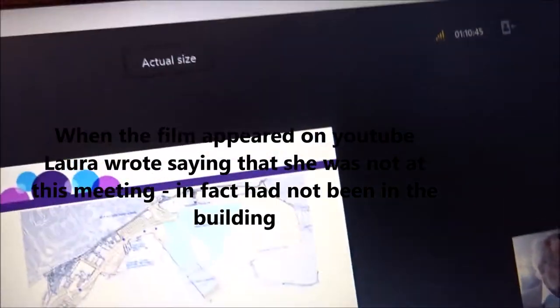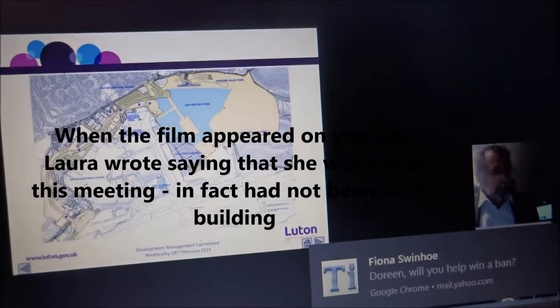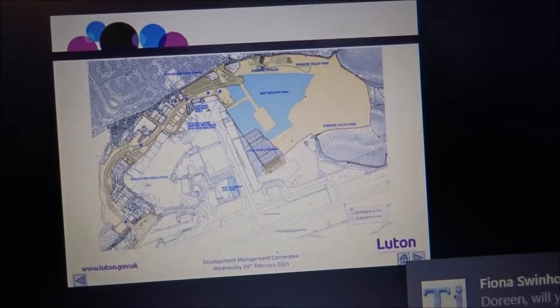On the basis of the presentation that went to members, it was resolved to grant consent subject to four specific matters being addressed. The reason for bringing this report to committee is to update members on what happened since then and address those four specific issues.